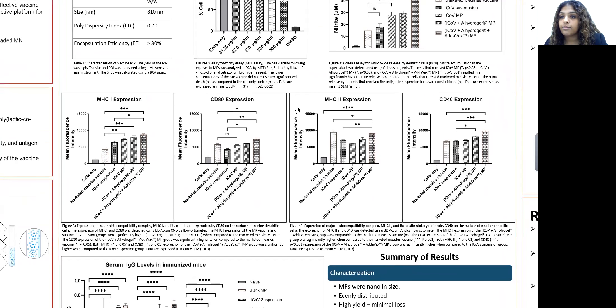We then tested the antigen presentation ability of the vaccine when stimulated with dendritic cells. As you can see from the graphs, the vaccine and vaccine plus adjuvant groups were able to induce these surface molecules at a significant level compared to the marketed measles vaccine, which was our control. MHC class 1, CD80, MHC class 2, and CD40 all showed significantly good expression on the surface of the dendritic cells.